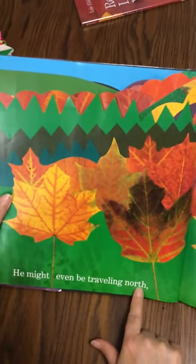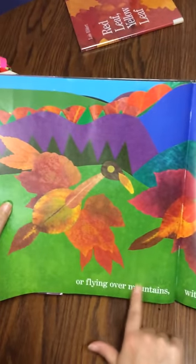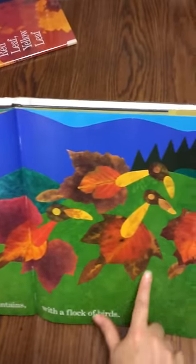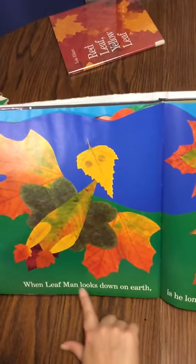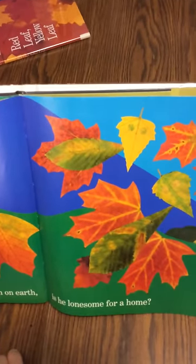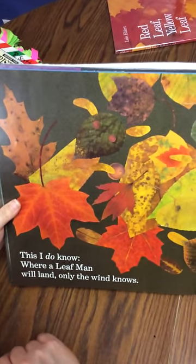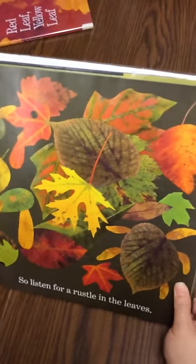He might even be traveling north above leaves that look like him, or flying over mountains with a flock of birds. When Leaf Man looks down on earth, is he lonesome for a home? This I do know: where a Leaf Man will land, only the wind knows. So listen for a rustle in the leaves.